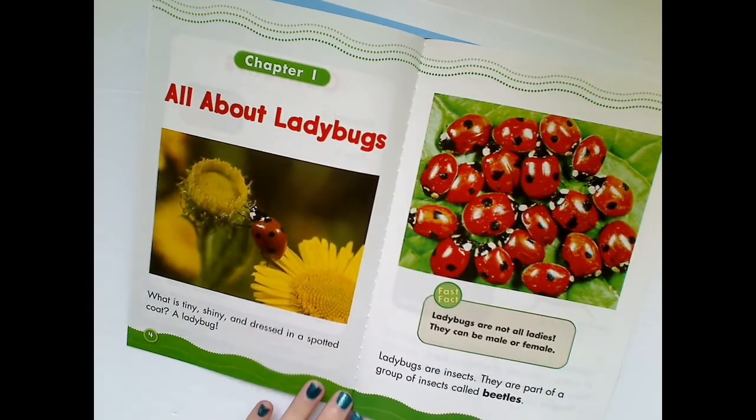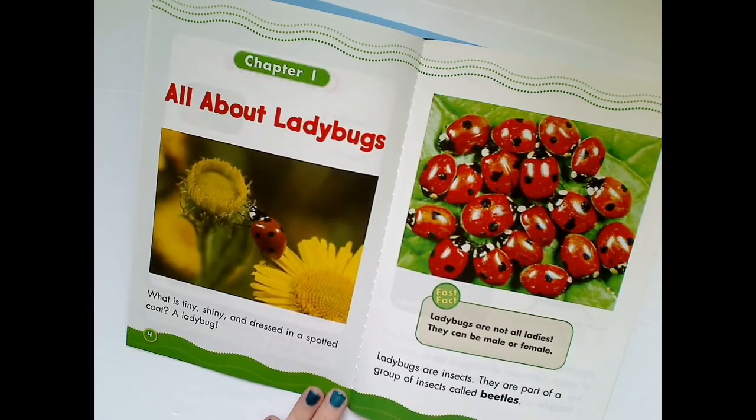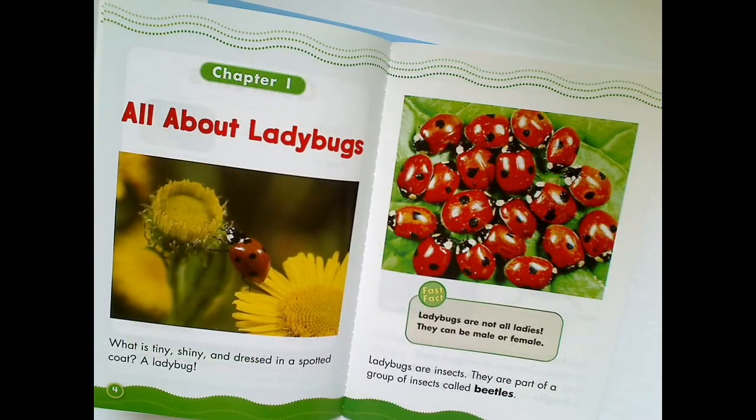What is this about? Read the heading. Headings tell us what the main idea of the section is. All About Ladybugs.